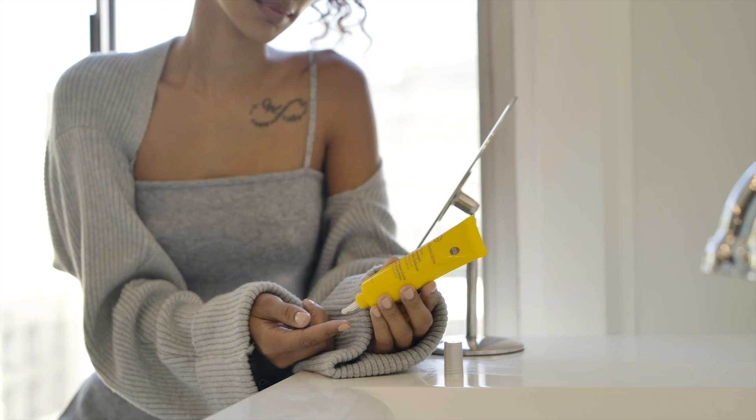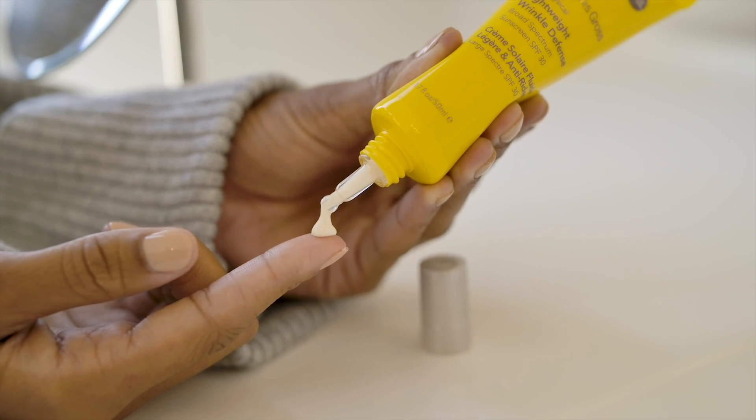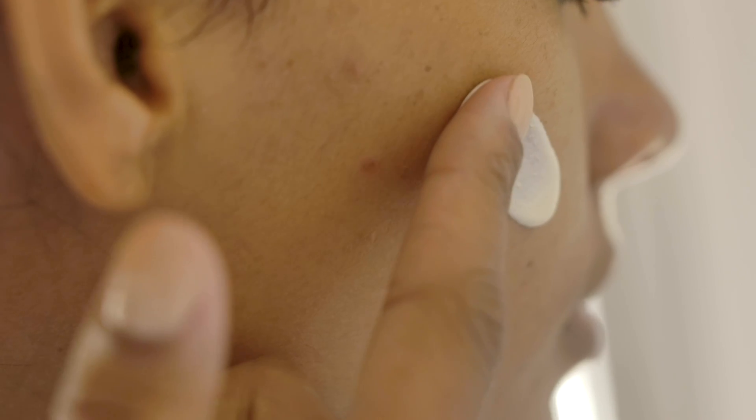It also doubles up as a primer before putting on your makeup. And Dr. Dennis Gross is a former skin cancer researcher, so he knows how to protect the skin.